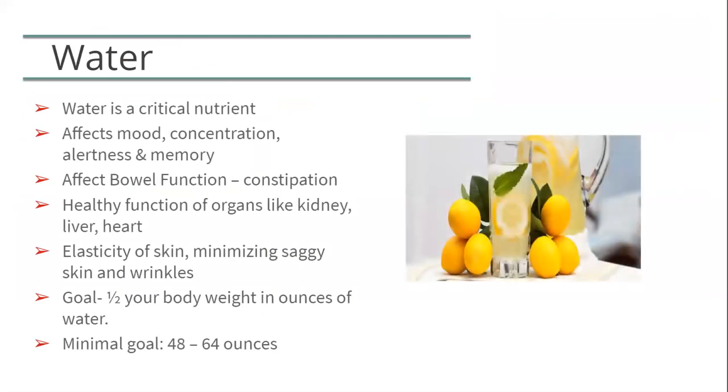Water is so important. One of the number one reasons people are admitted to the hospital after surgery is dehydration. The minimum goal is 48 to 64 ounces of fluid each day. It's important to take small sips throughout the day — you do not want to drink too much too fast. It's also important not to drink with your meals: stop drinking 15 minutes before your meal and wait 30 minutes after your meal is done before sipping on fluids again. Your fluid intake will be reduced after surgery because your stomach is smaller, but in time you will work towards your goal of 48 to 64 ounces each day.